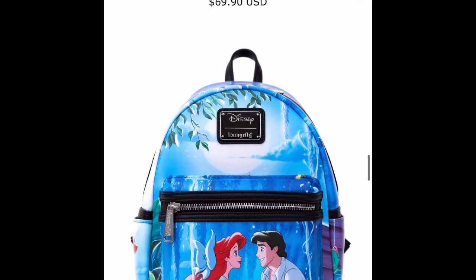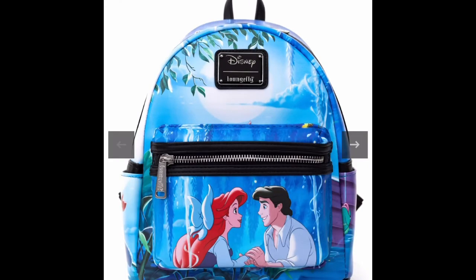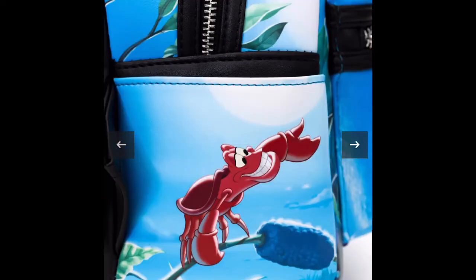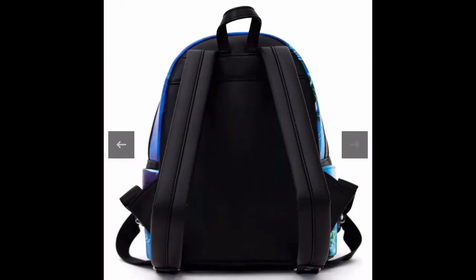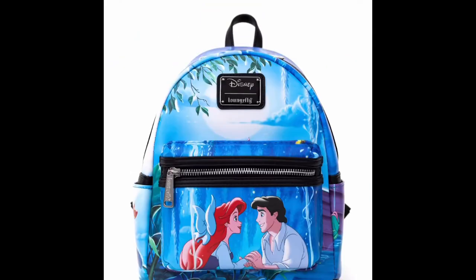Now we have Ariel — 'Kiss the Girl'! We have the Kiss the Girl Little Mermaid bag. I feel like this is one of my favorite scenes from The Little Mermaid — the animals just put everything together. We have Sebastian and a pretty little Flounder. This bag is really cute — I was actually thinking about getting it because I don't have a Little Mermaid bag yet. I have a Beauty and the Beast bag coming. Launchfly could have done a bit better with the back of this bag — the front is really really cute though.